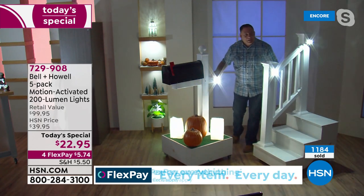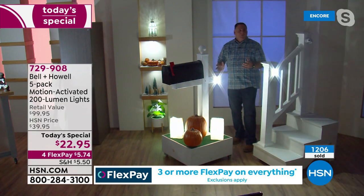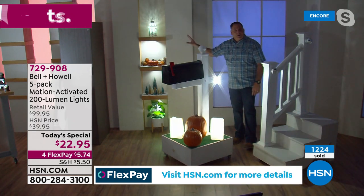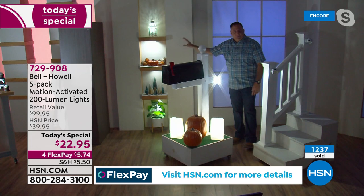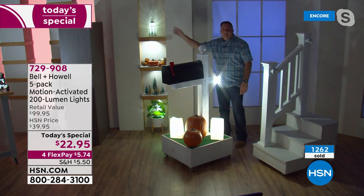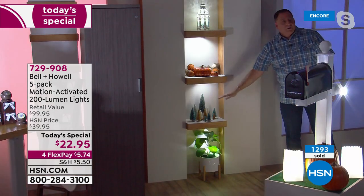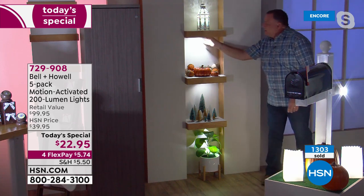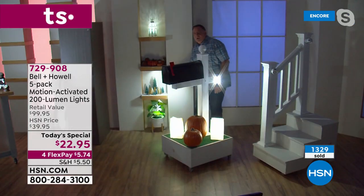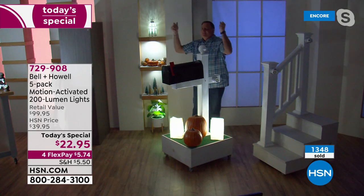I love this one on the mailbox — when people come down the street it'll go on and they'll know exactly where your house is. One of the examples I always like to show is the alcoves — you can use these for decorative purposes as well. There's one inside a glass piece up here illuminating everything. I've got some on shelves down-firing, shooting down here. If I want to, I can take it off and have that flashlight again. That's what's so incredibly versatile about these — anybody can put these up and have them working just like that.